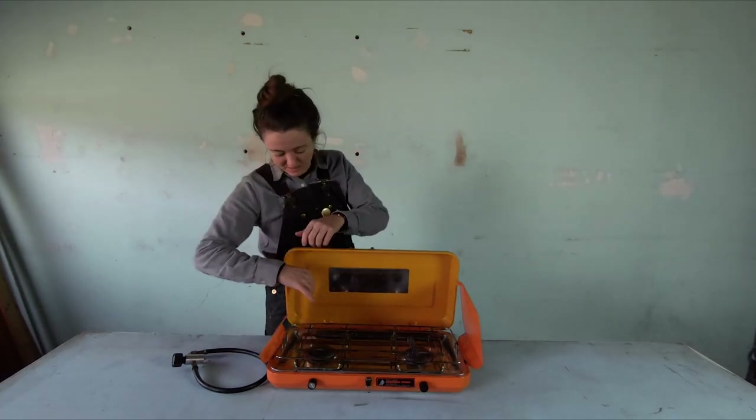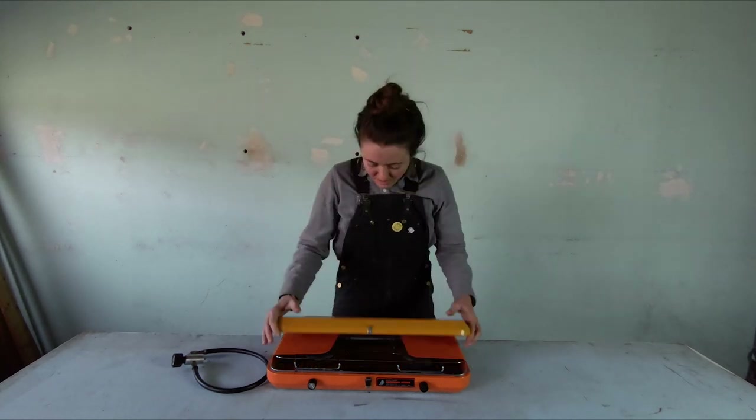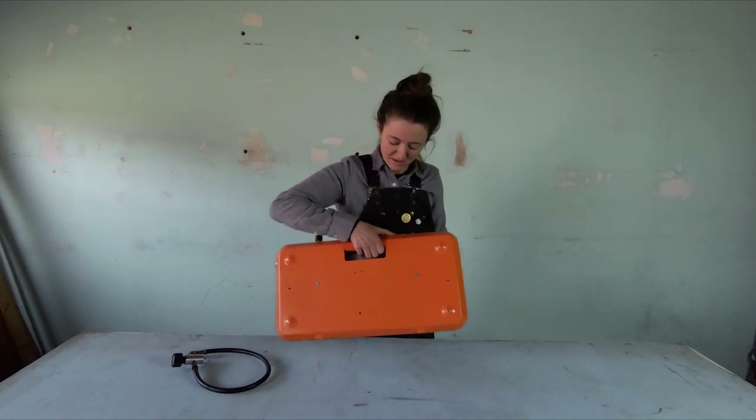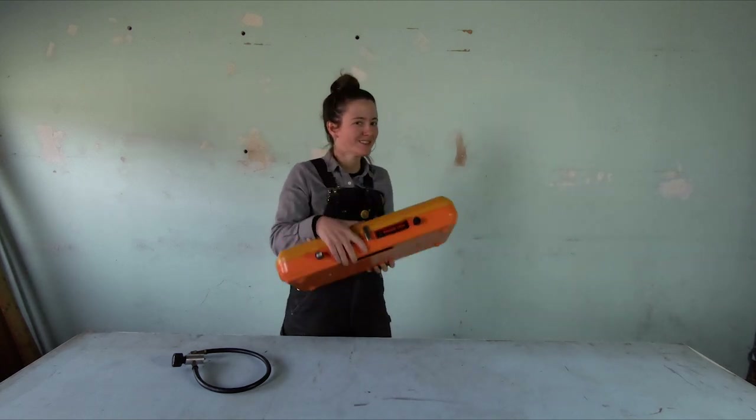It works really well, compacts down like any other two-burner stove, comes with a latch, shuts closed, built-in handle. And it comes in this beautiful color — not to everyone's taste, but it's a nice stove.